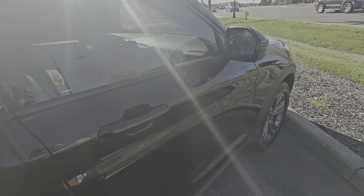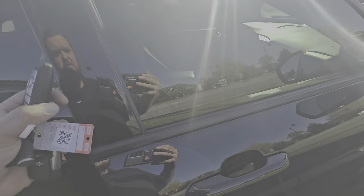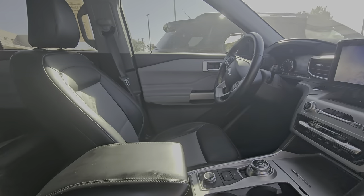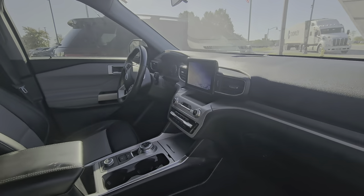We also blue certified this model, which means that you will get an additional three months or 4,000 miles of coverage, so you can be confident that this vehicle is dependable and safe for your family.